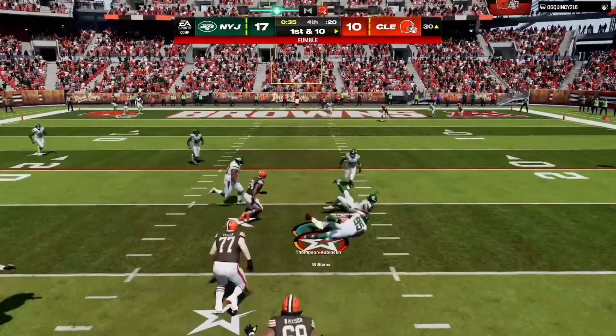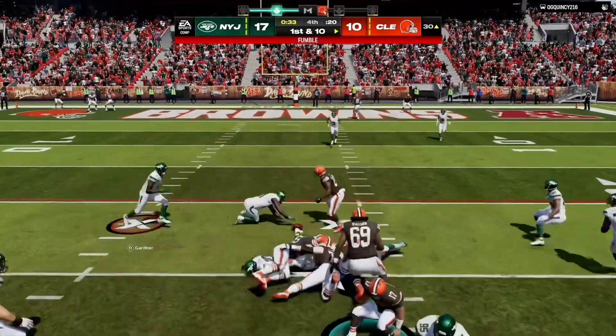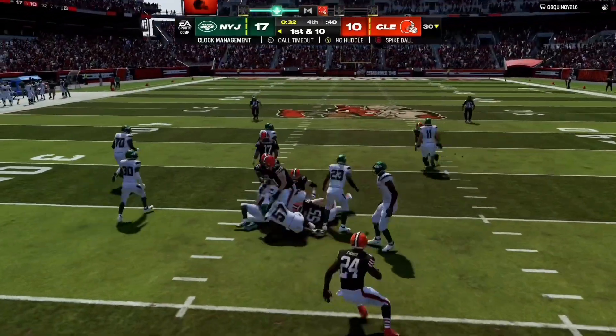Oh no — he lost the football! And it's scooped up by the Jets. Let's go!